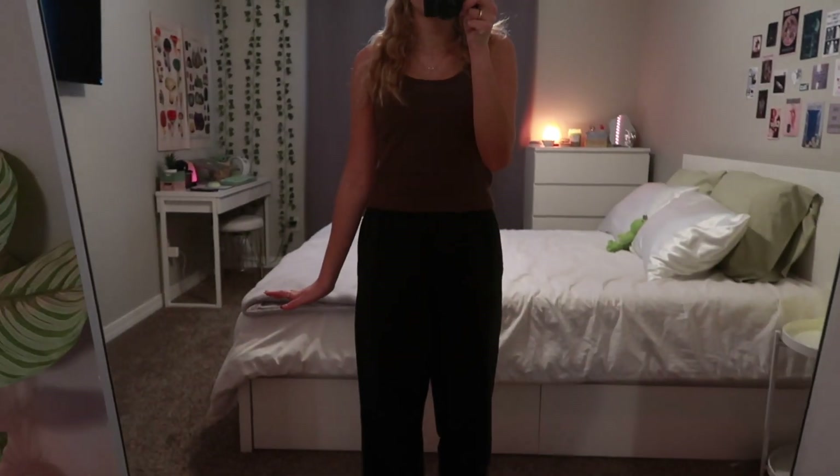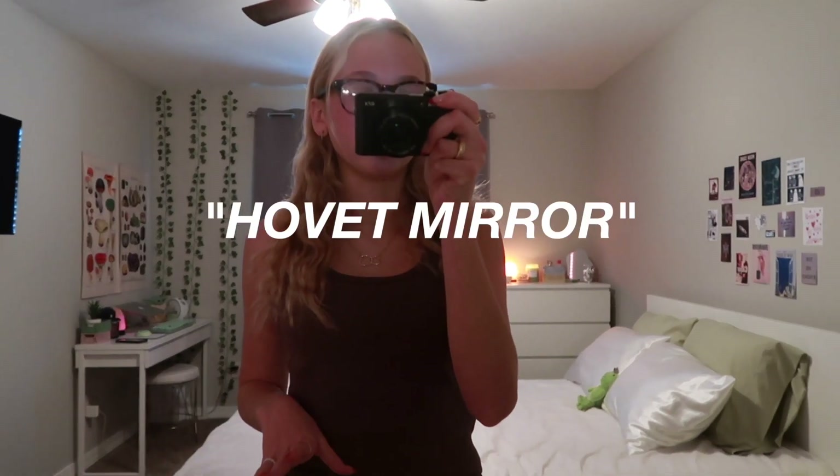Right next to my shoe rack is my mirror and I'm obsessed with it. It's literally huge. I honestly think it's just such a statement in my room. My mirror is from Ikea and it's called the Hobbit mirror. I know so many people have this mirror though, so it's always out of stock. But I was lucky when I went to Ikea because they actually had a few left, so I snagged it.